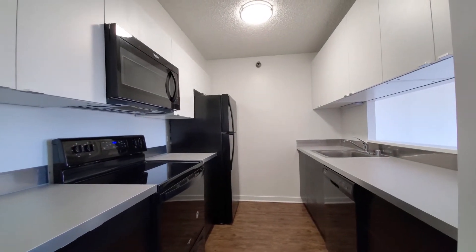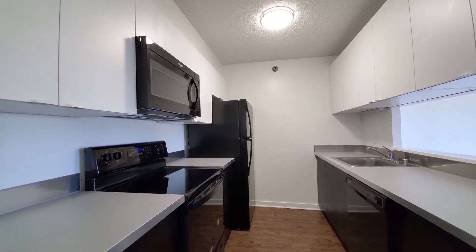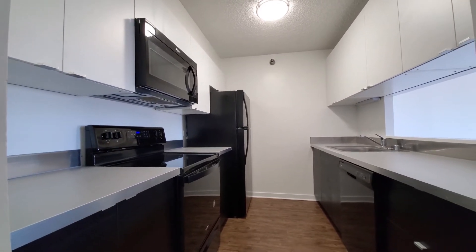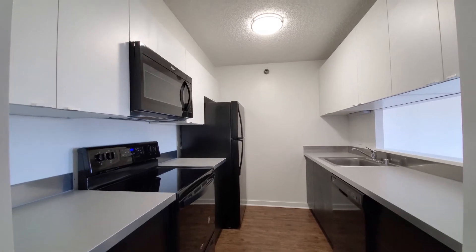Galley-style kitchen with a dishwasher, four-burner electric range, built-in microwave, and all black appliances — a very sleek look. Espresso-stained lower cabinets and white uppers.